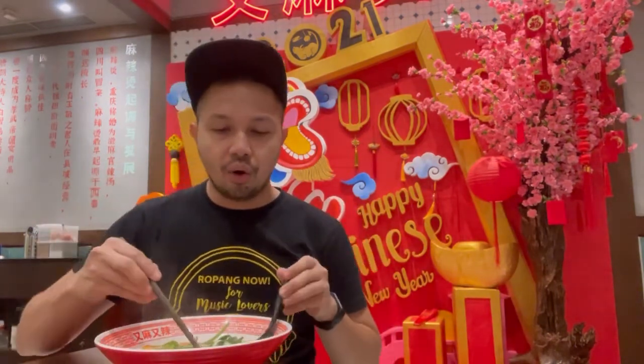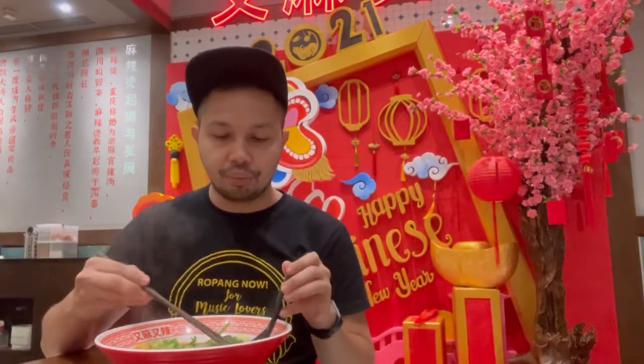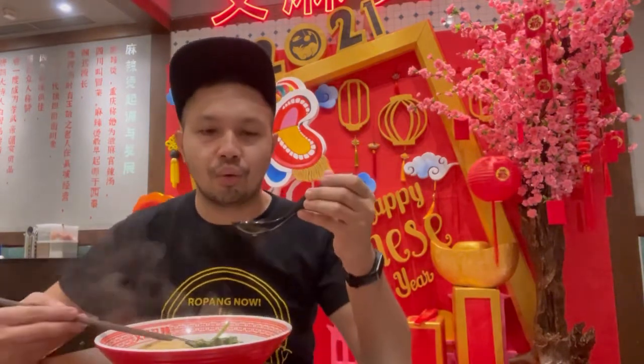Isinya itu ada wonton, lalu ada fish cake, ada telur puyuh, lalu ada lamian. Kuahnya gue pilih yang mix soup — gue coba kuahnya dulu guys.